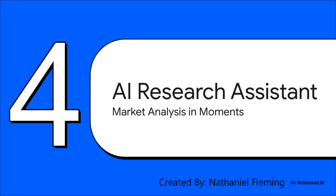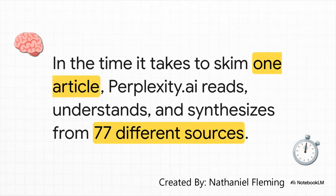On to our third tool — let's add an AI research assistant to our toolbox. If you've ever spent hours, or let's be honest, days falling down a market research rabbit hole, you're going to love this. We're talking about getting seriously deep analysis in just a few moments. Stare at this number for a second: 77. That's the number of different sources a tool called Perplexity.ai analyzed in under two minutes for a single question about real estate. In the time it would take you to just read one of those articles, this tool read, understood, and synthesized information from 77 of them.